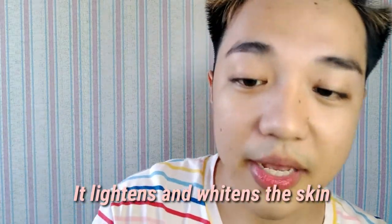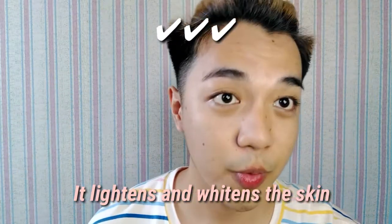It lightens and whitens the skin — yes, that's true. My skin before was very uneven because it was damaged by a rejuvenating product that I used previously. If you still don't know about that, just click the link. So because of that rejuvenating product, I got a skin allergy and my skin became very uneven. But because of this product, it's becoming even now.